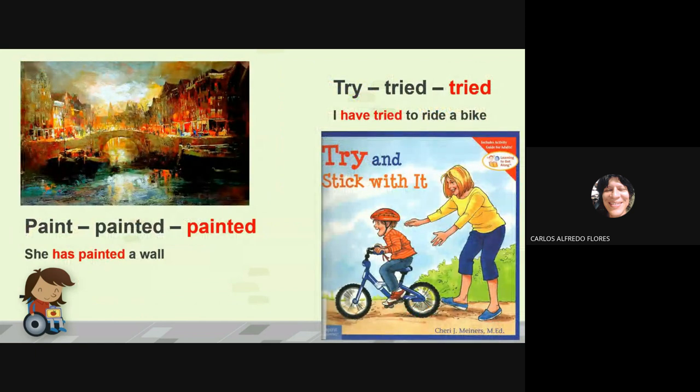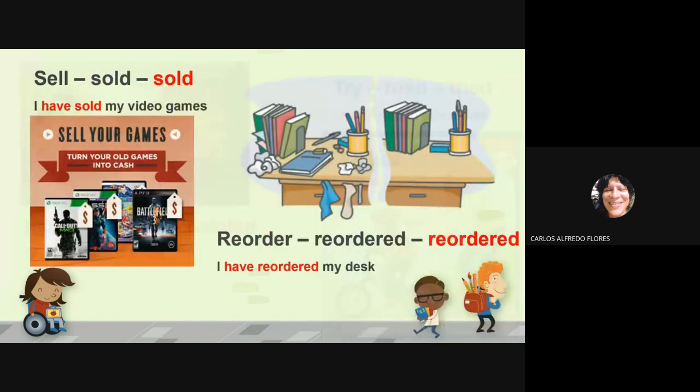Watch, watched — they have watched a movie. Paint, painted, painted — she has painted a wall. Try, tried — I have tried to ride the bike. Sell, sold, sold — I have sold my video games. Reorder, reordered — I have reordered my desk.